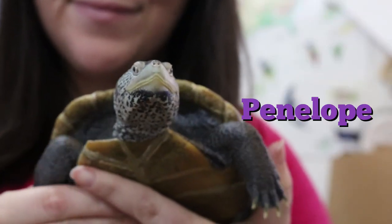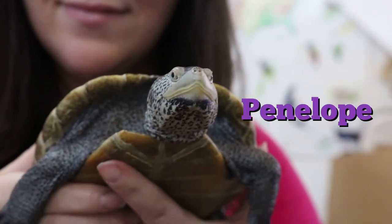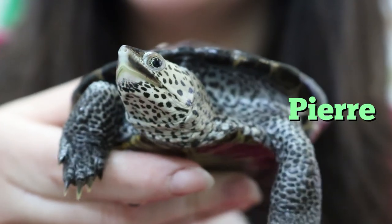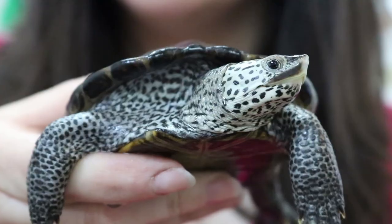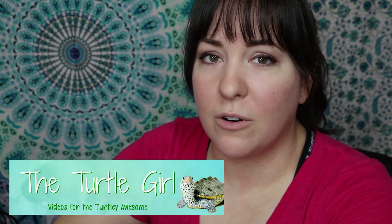Hi everyone and welcome back to the channel. My name is Jenny. Today we're going to be talking about one of my favorite species of reptile, the diamondback terrapin. These animals are beautiful and fascinating and fun to take care of, but they also have interesting biology, ecology, and conservation history. We're going to be talking about those today in conjunction with another channel, The Turtle Girl.